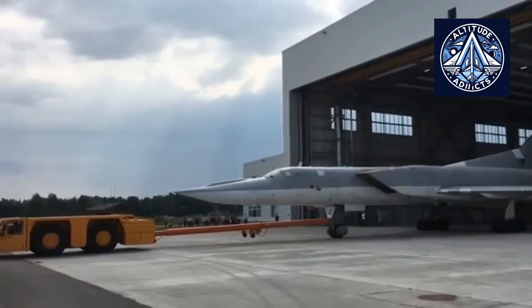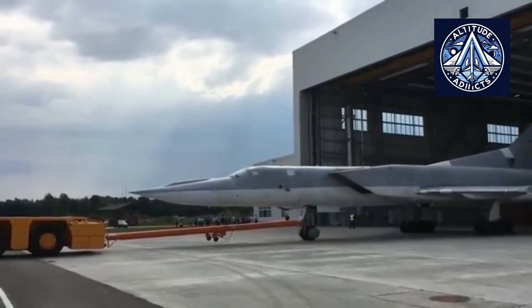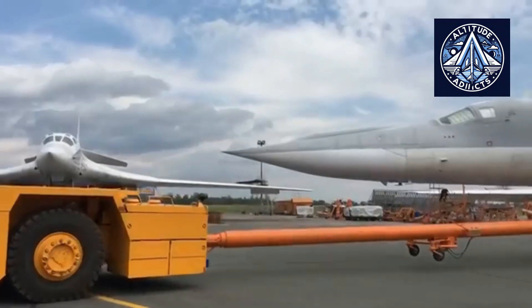The NK-25 is a significant technological advancement over the NK-22, boasting improved pressure ratios, thrust, and overall performance.